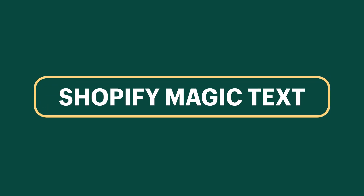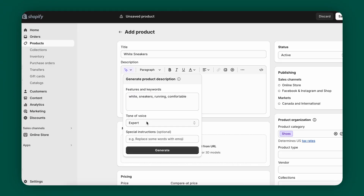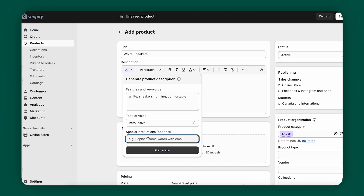Next up, Shopify Magic Text. Ever felt the weight of writer's block, especially when you're trying to craft the perfect blog post, or product description, or email subject line? What if there was a way that compelling content could be crafted for you? If you're using Shopify, you can use the magic text feature. Forget about ordinary writing tools, because Shopify Magic Text is here to revolutionize your content creation process.